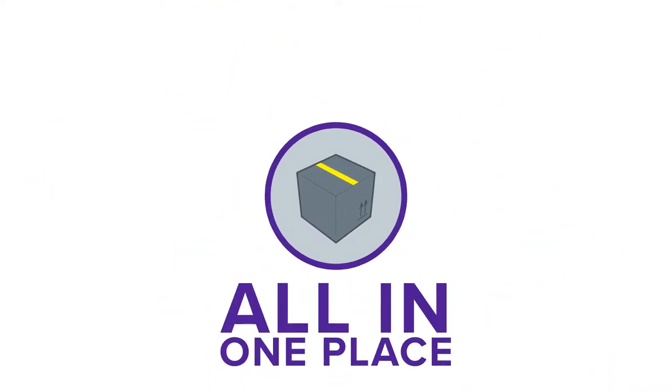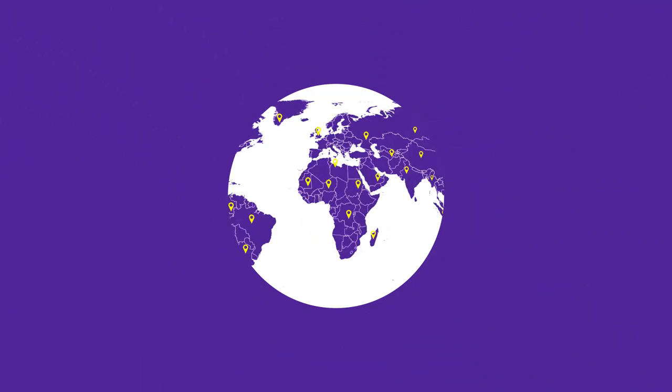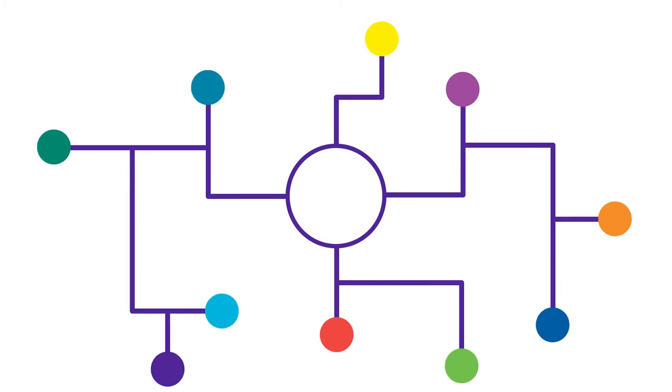Both you and your customers can easily keep track of your shipment in Ascendia Tracking — a fully integrated platform that works seamlessly with your existing systems, bringing multiple benefits.